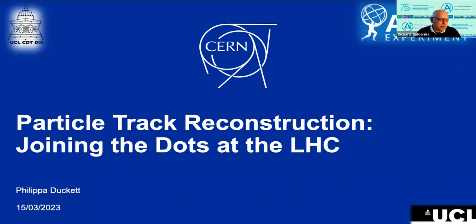It gives me great pleasure to introduce Philippa Duckett from UCL. Philippa is currently studying for a PhD at UCL, working on the tracking of particles produced in proton-proton collisions in the Large Hadron Collider, LHC, at CERN. Her work focuses on the novel use of machine learning methods to improve the speed and quality of charged particle track reconstruction in the ATLAS detector, one of two general purpose particle detectors in the LHC. Philippa attended Jesus College, University of Oxford, and was awarded a first-class honours MPhys master's degree in physics in 2021, specialising in particle physics with a focus on the analysis of particle decays at the LHC.